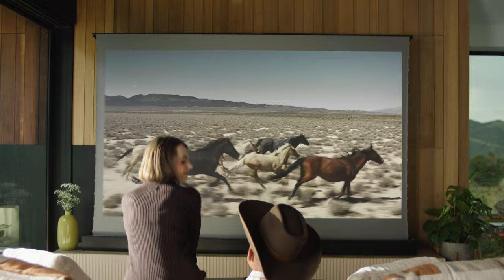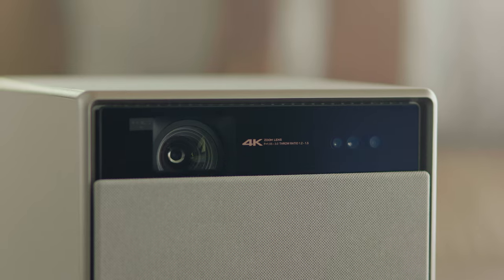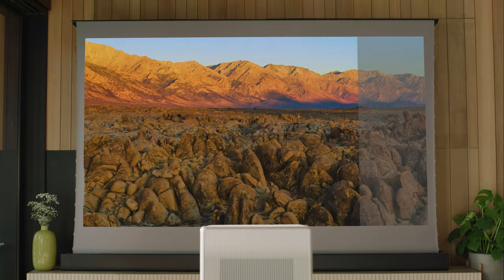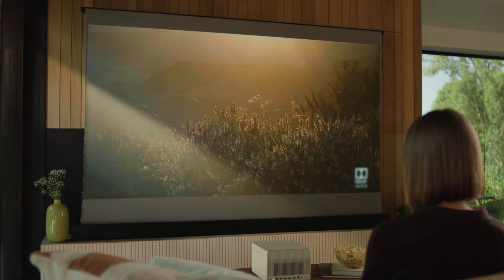Welcome to the next level of home entertainment. Meet the world's first 4K long throw home projector with Dolby Vision. Experience vivid color like never before. Unparalleled brightness at 2300 ISO lumens.